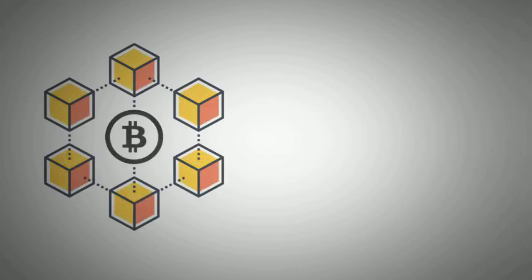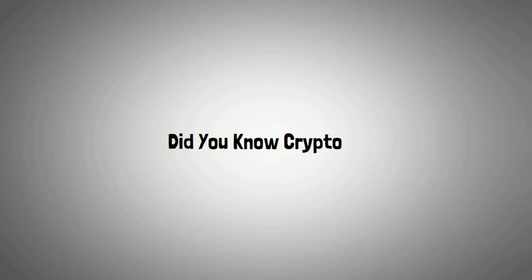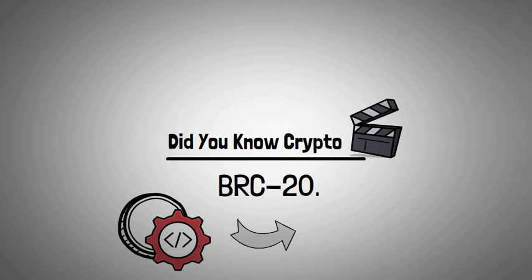Did you know that the almighty Bitcoin blockchain is now host to a new asset class that is worth over 600 million dollars, none of which is Bitcoin? Hi there, welcome to another Did You Know Crypto video. Today I'm taking you on a grand tour of the very hot BRC20 — the brand new programmable tokens that are currently making waves, all built on the Bitcoin blockchain.